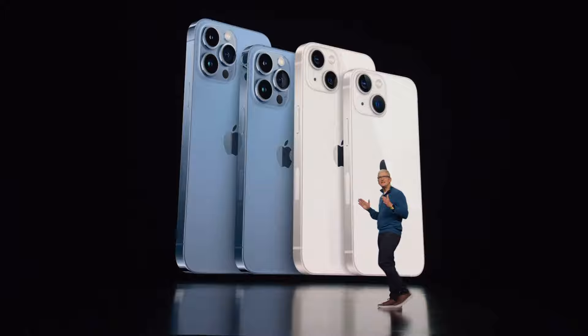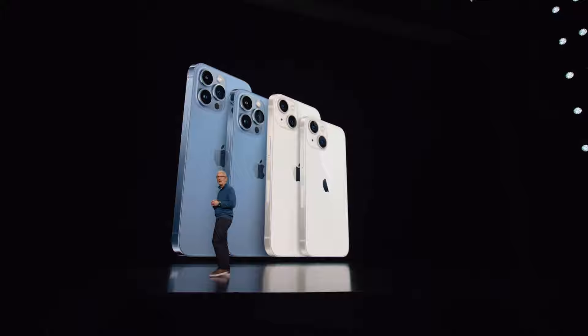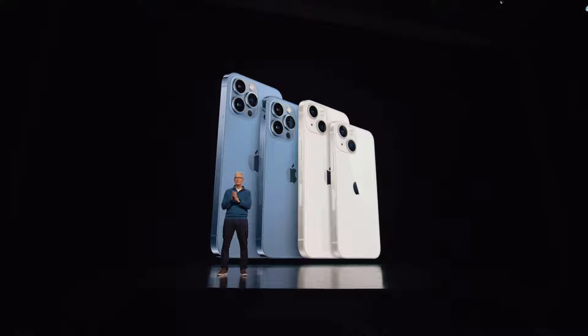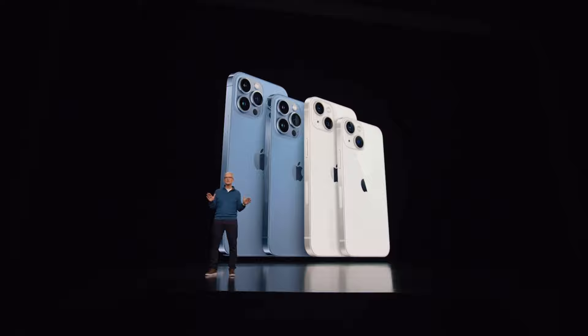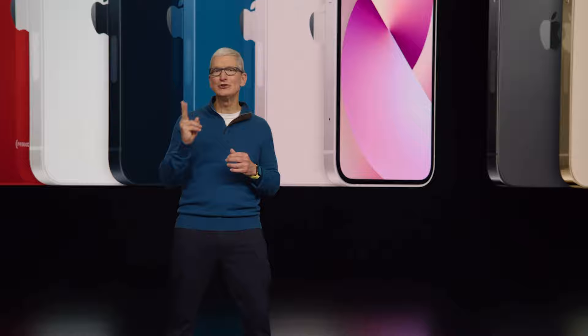iPhone 13 is incredible. It features our powerful A15 Bionic chip, and together with iOS 15, the world's most advanced mobile operating system, iPhone 13 delivers experiences like cinematic mode, ProRes video, provides all-day battery life, and powers stunning graphics on the immersive Super Retina XDR display. So today, we're introducing two gorgeous new finishes.